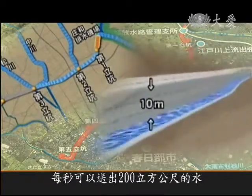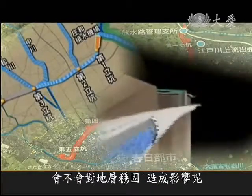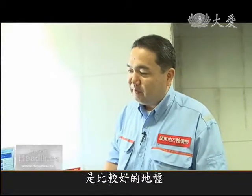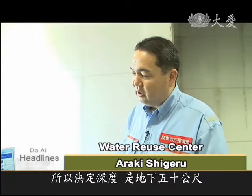But does the underground drain destabilize the ground above? This subterranean level is relatively ancient and makes a good foundation. Digging underneath it is safer, so we decided to make the depth 50 meters.